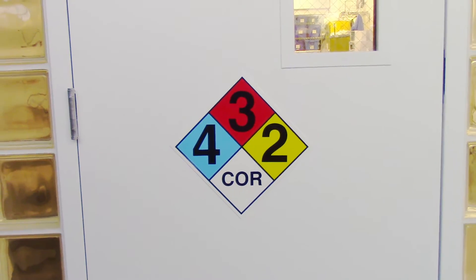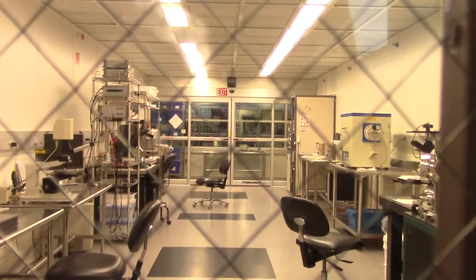The clean room itself is always at a positive pressure with respect to the outside hallway, so there's always air going out.